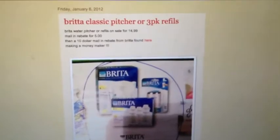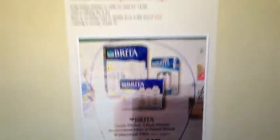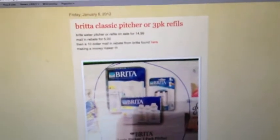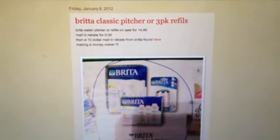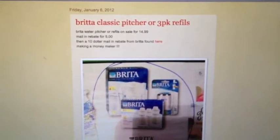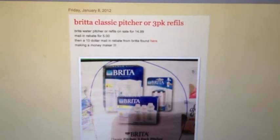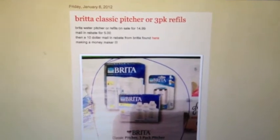This is the Brita Pitcher or the Refills, and they're on sale for $14.99 this week at Rite Aid. You have until Saturday to pick this up. I picked mine up for $14.99. After you pay the $14.99, you send in — or you can do it online, it's really easy — the $5 mail-in rebate.